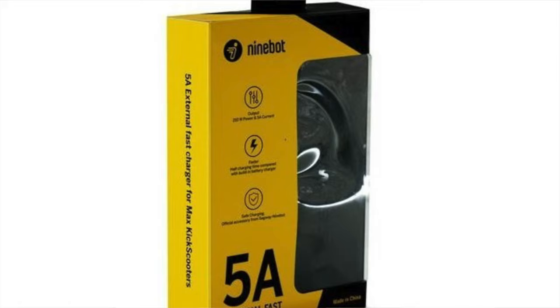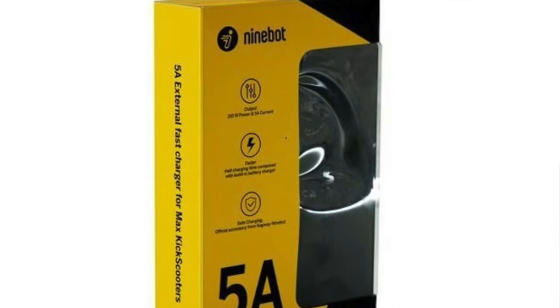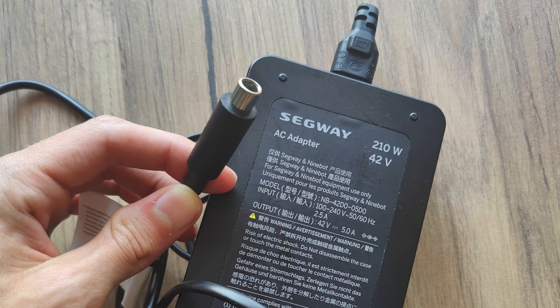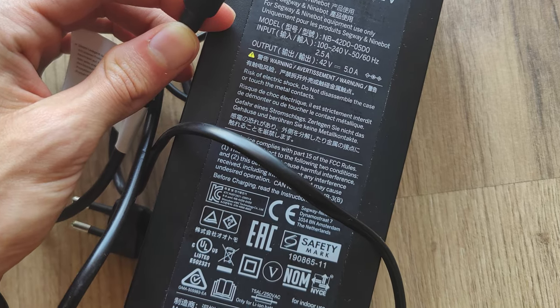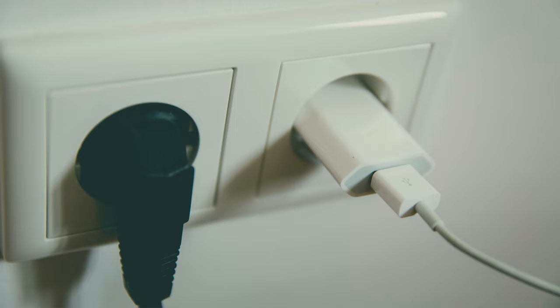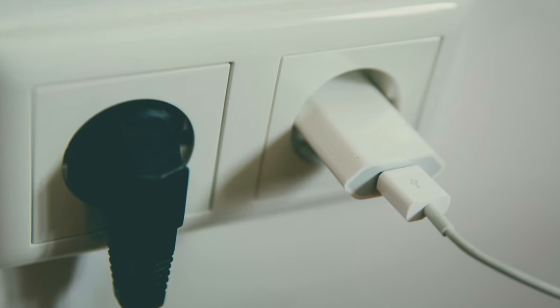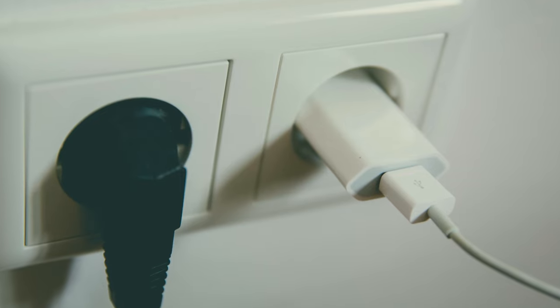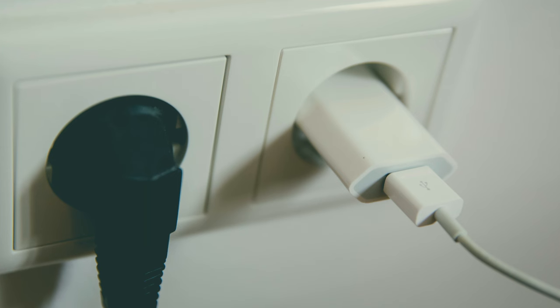If I had only known about the 5 amp charger last year, it would have helped a lot during trips. This is a charger you can purchase from Ninebot, and it will charge your Max scooter two times faster than the built-in one. It's more useful because when you drive around a city you only have about 1.5 hours to charge while having dinner at a café — you don't have four, five, or six hours to sit there. In 1.5 hours you can charge most of the battery.